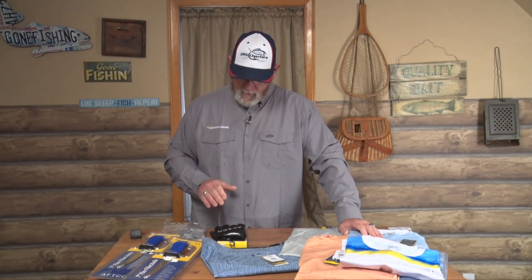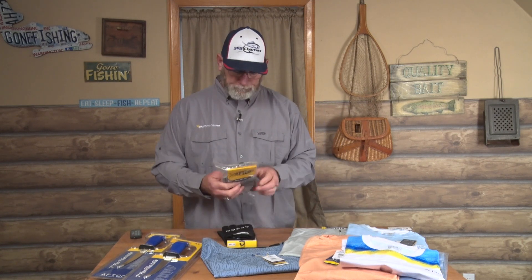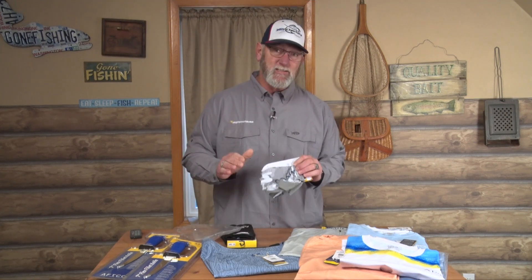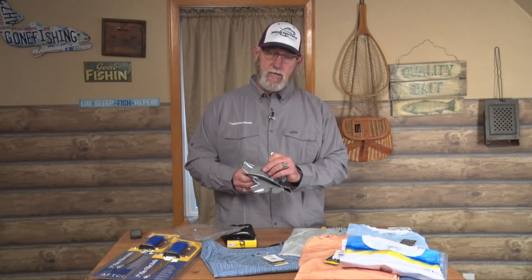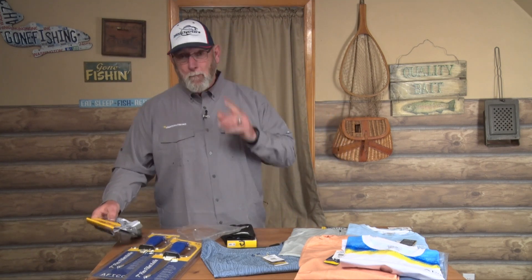Some other things that are pretty important are gloves — especially in summer, wearing sunblock gloves to keep the sun off your hands. If you're out there fishing a lot you need to protect your skin. I love these gloves; they've got great textured palms and really do a great job.